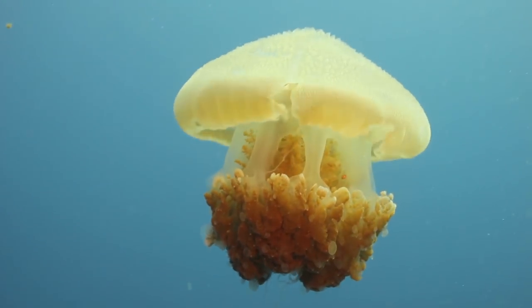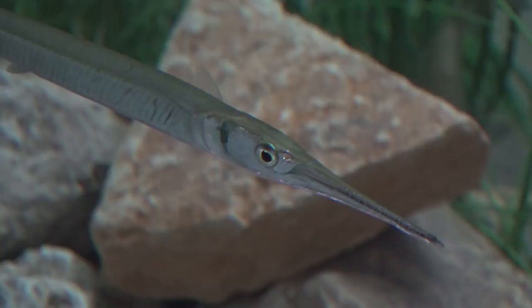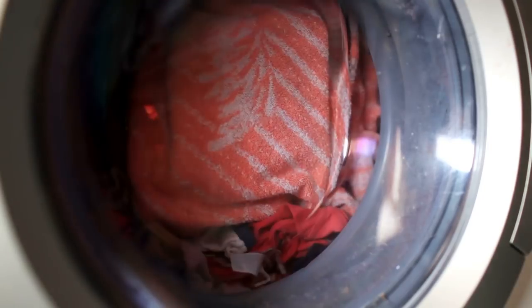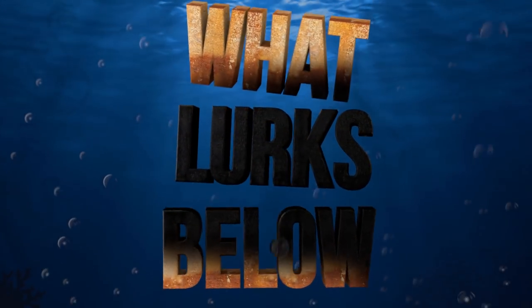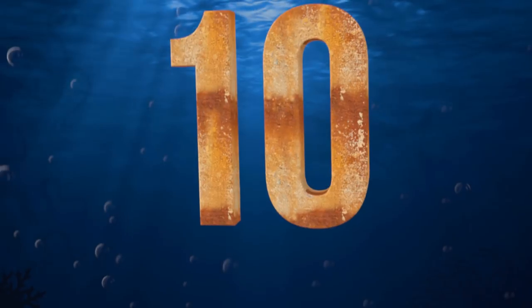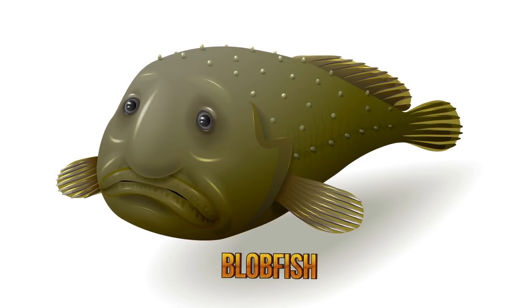You remember Jaws, right? Some of the creatures from the sea we're about to show you are so hideous looking they'd make a great white tuck his fins between his legs. Hi, I'm Larry and today on What Lurks Below, get your spare underwear because this is the scariest alien sea creatures. Starting our ranking of alien fish that should be in their own monster movie, number 10.